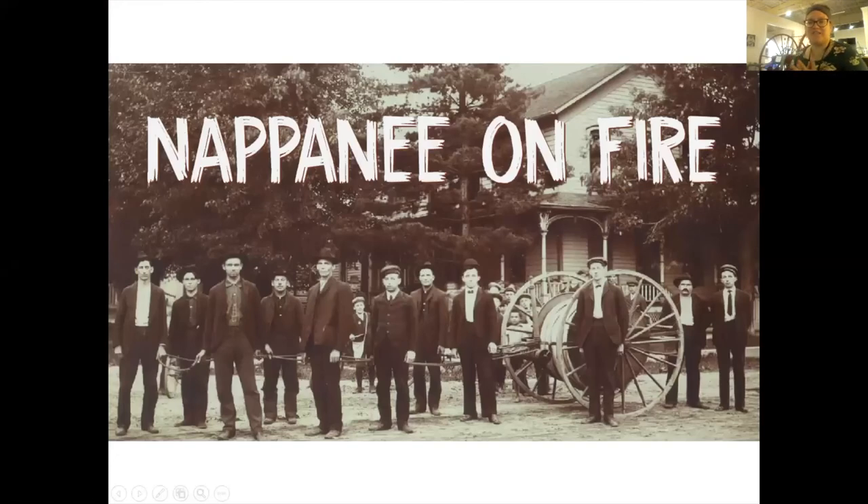This is actually the fire department prior to 1900, with one of the hose carts that is still around today.